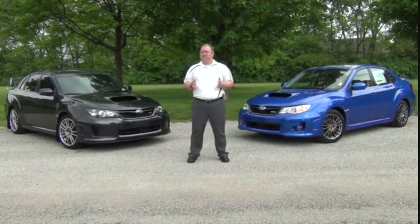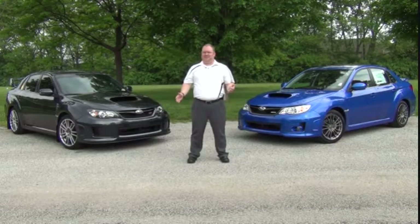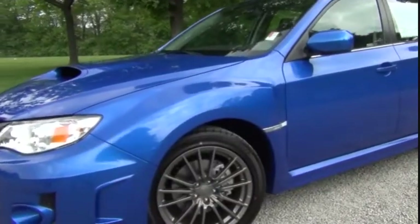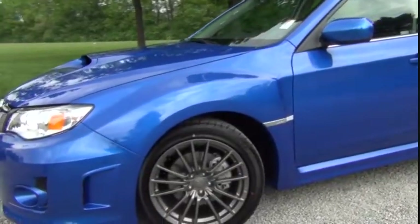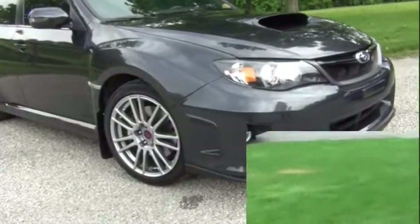Thank you for your interest in the Subaru WRX and STI from Tom Wood Subaru. Subaru has a desire to bring performance to the people. The WRX is taken to the limit with street scorching abilities, and the limit is pushed unbelievably further with the G Define STI.